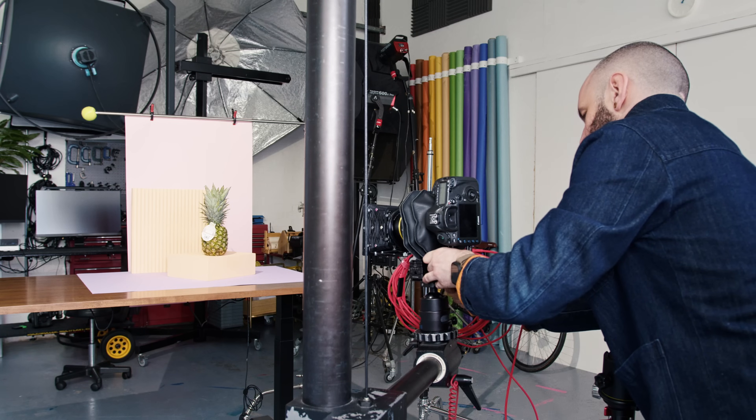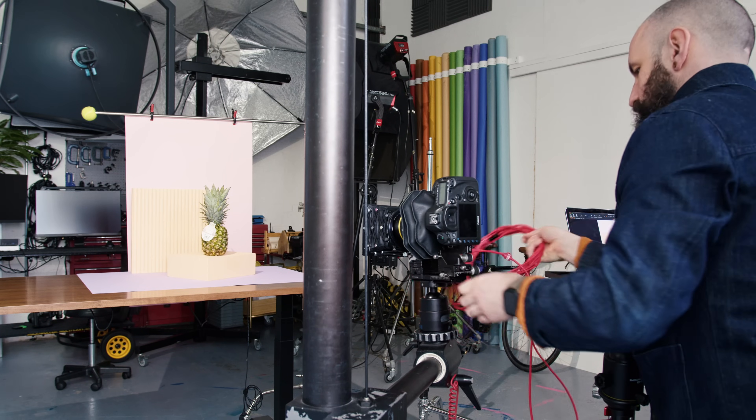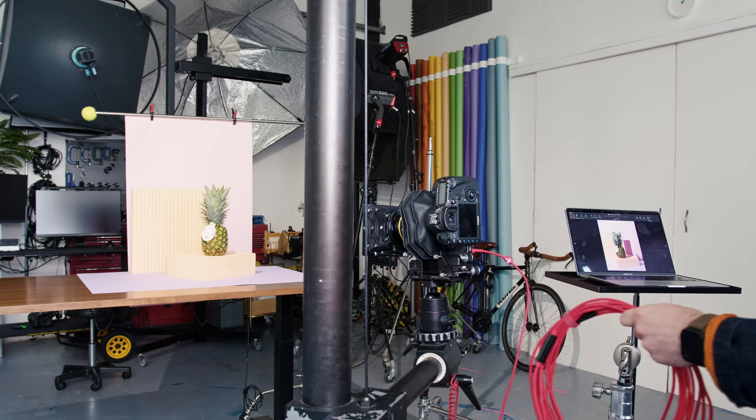I've been shooting on the Cambo for years with a 5DSR and a Mamiya lens. It's amazing — it is the best bang-for-buck studio camera. But that is all it is. It's not the best studio camera. This one is the best. Not best bang for buck, that's for sure. This is nearly $100,000 to get the whole setup with everything included.